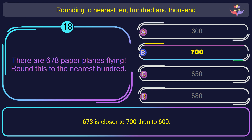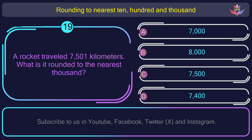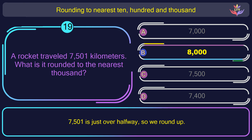Question number 19. A rocket traveled 7,501 kilometers. What is it rounded to the nearest 1,000? The correct answer is option B: 8,000. 7,500 and 1 is just over halfway, so we round up.